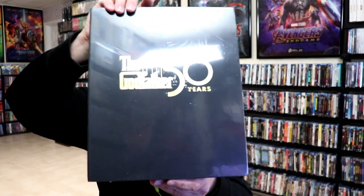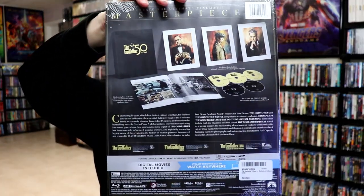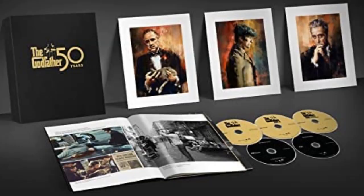Another great release this year was The Godfather on 4K for the 50th anniversary. It's a really nice looking black case with a foil logo on the front. It does have all three films in it with the extras, a booklet, and lithographs, which I thought looked really great. So another really nice looking set.